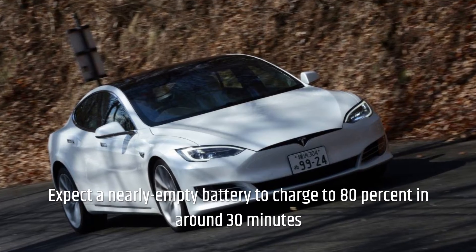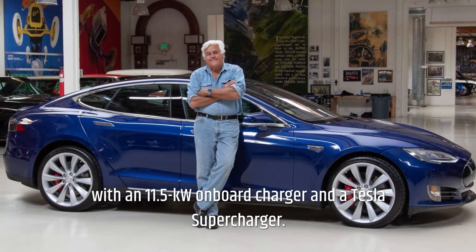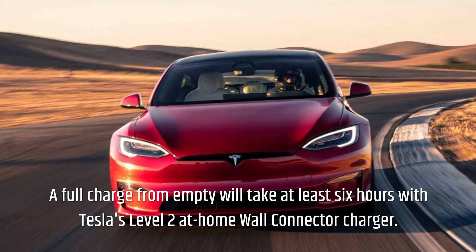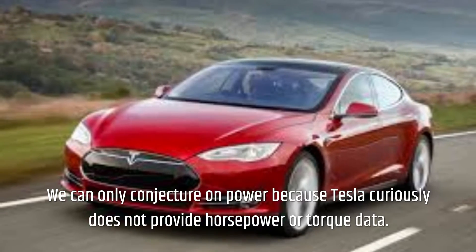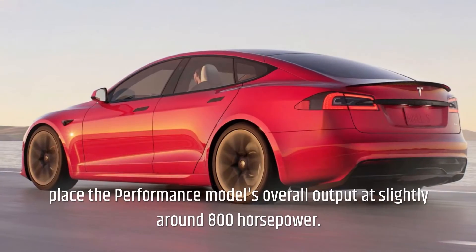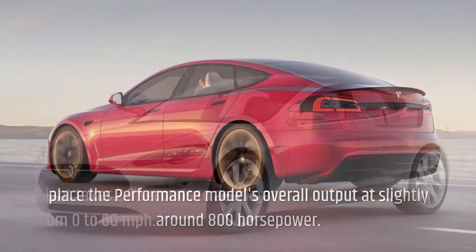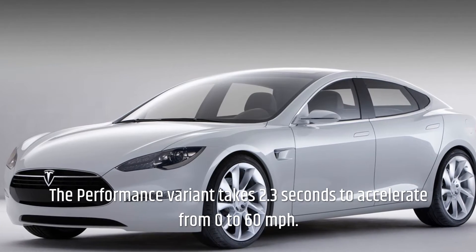Expect a nearly empty battery to charge to 80% in around 30 minutes with an 11.5-kW onboard charger and a Tesla Supercharger. A full charge from empty will take at least 6 hours with Tesla's Level 2 at-home wall connector charger. Tesla does not provide horsepower or torque data, but several third-party estimations place the Performance model's overall output at slightly around 800 horsepower. The Performance variant takes 2.3 seconds to accelerate from 0 to 60 miles per hour.